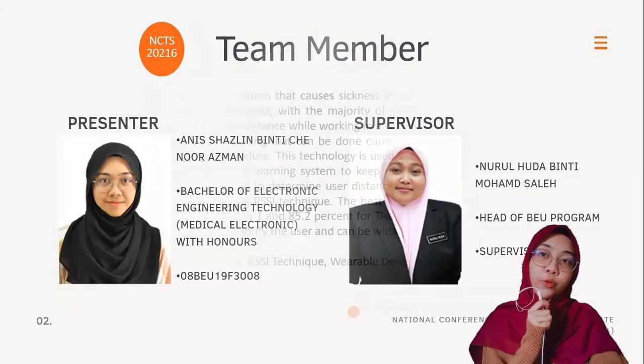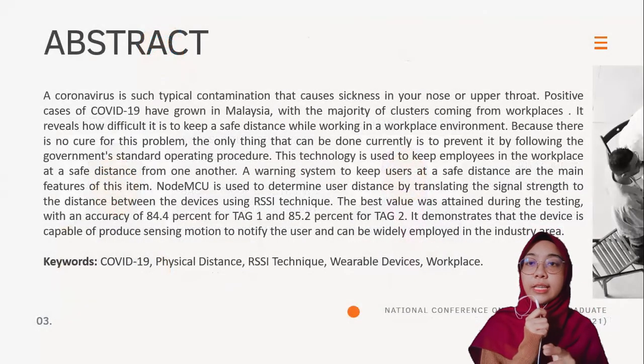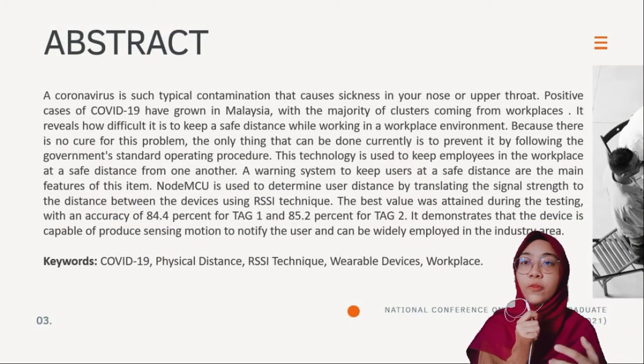My project is supervised by Puan Nurhuda binti Muhammad Saleh. A coronavirus is a typical infection that causes illness in your nose or upper throat. Positive cases of COVID-19 have grown in Malaysia, with the majority of clusters coming from workplace areas. It revealed how difficult it is for workers to keep a safe distance while working.